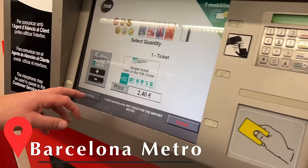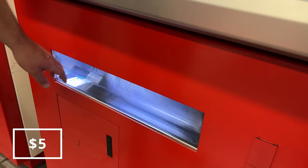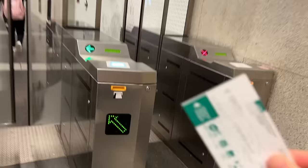Barcelona's metro system is so easy to use. There are multiple day tickets and single-ride tickets, both good on the metro and the bus. My only tip is that if you are going to or from the airport, you will need a completely separate ticket — the one with a little airplane icon.